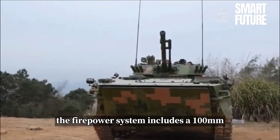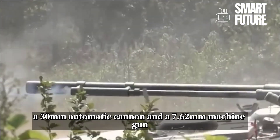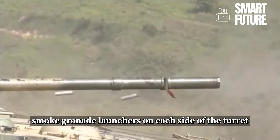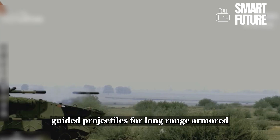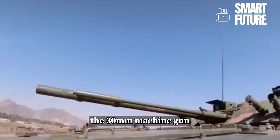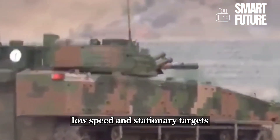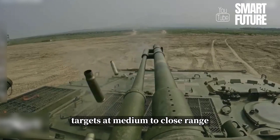The firepower system includes a 100mm semi-automatic rifle gun, a 30mm automatic cannon, and a 7.62mm machine gun, complemented by two smoke grenade launchers on each side of the turret. The 100mm low-pressure rifled gun can launch guided projectiles for long-range armored targets and grenades for various fortifications. The 30mm machine gun is effective against lightly armored targets and low-altitude, low-speed, and stationary targets. The coaxial machine gun is suitable for engaging living targets at medium to close range.